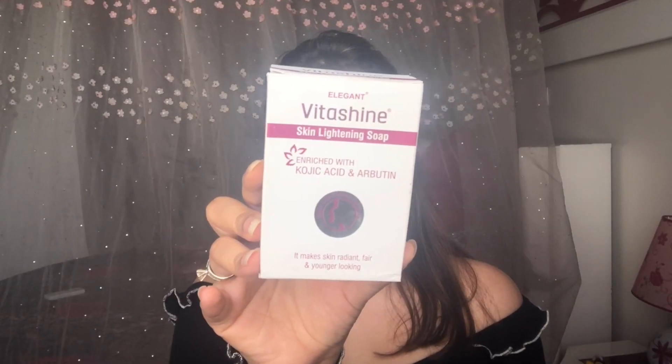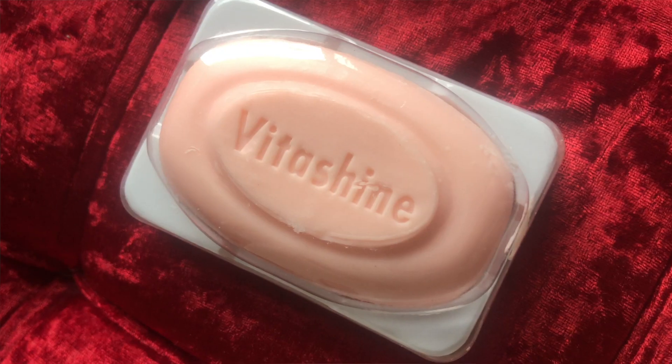They are suitable for all skin types. This is how I received the soap — it comes in a pack of three, priced at rupees 330. There's some discount going on Amazon so you can check that out. Let me just open it and show you guys how it looks.